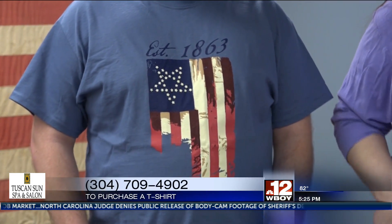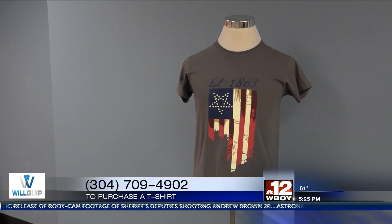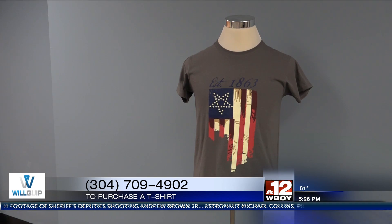Very nice. The t-shirt can be purchased until May 7th by email or phone. It's $25, or $30 for a long-sleeved version.